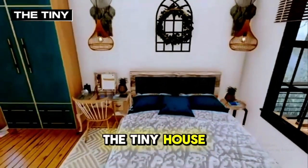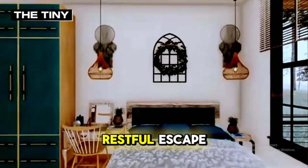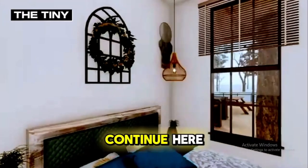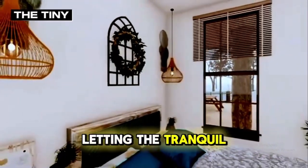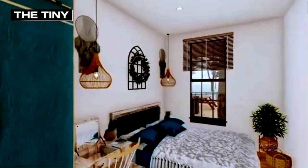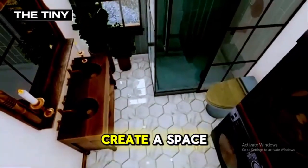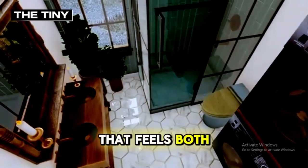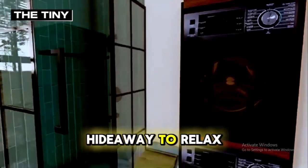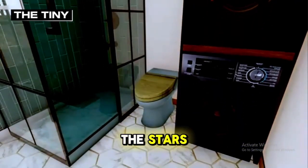The tiny house boasts a beautifully designed bedroom that offers a restful escape at the end of each day. The large windows continue here, letting the tranquil forest views be the first and last sight of your day. The soft lighting, natural materials, and clever storage solutions create a space that feels both luxurious and intimate. It's a perfect hideaway to relax, read, or simply gaze out at the stars through the expanse of glass.